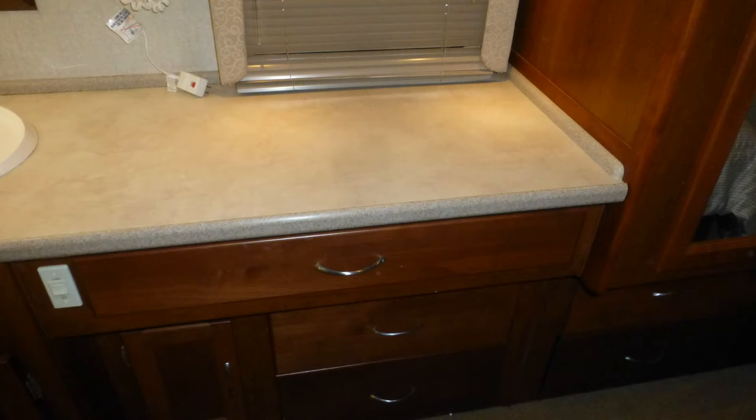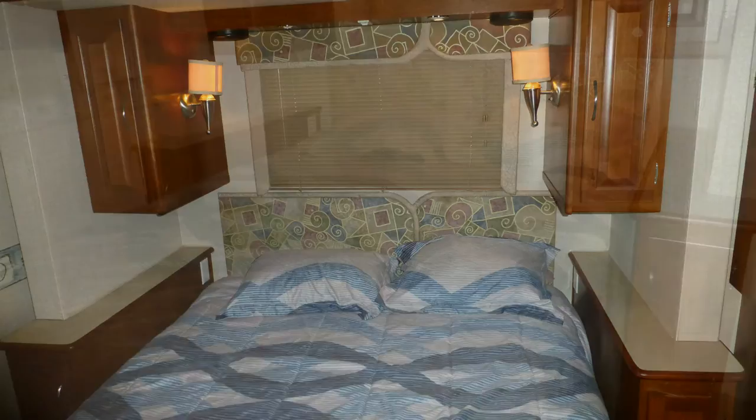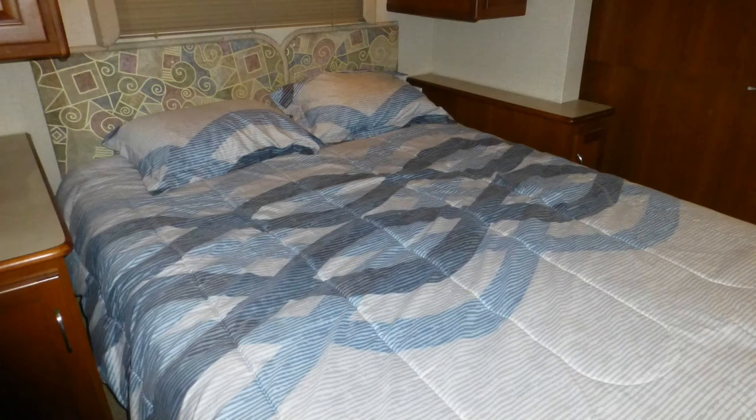There's also storage under the bed and in the nightstands. When it's time to get some rest for the next day's adventure, you'll love the comfort of your spacious queen-size mattress.